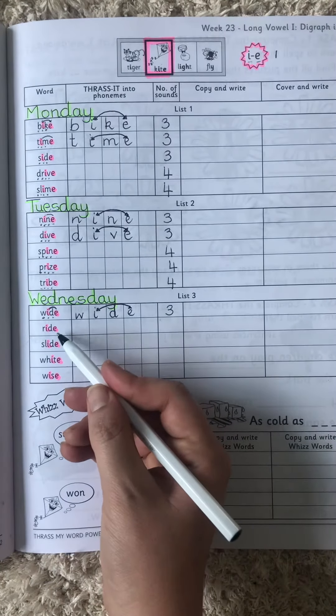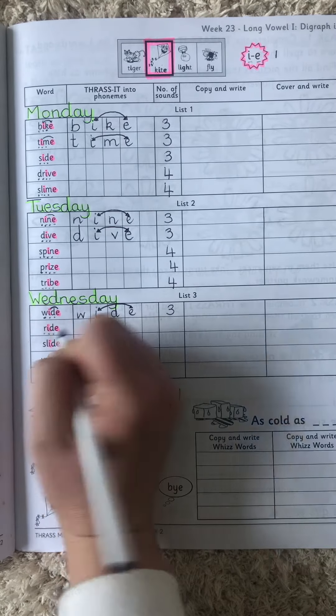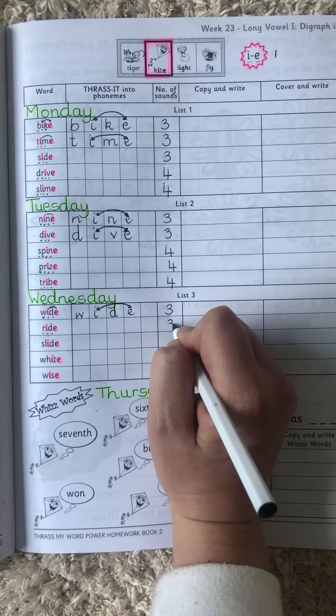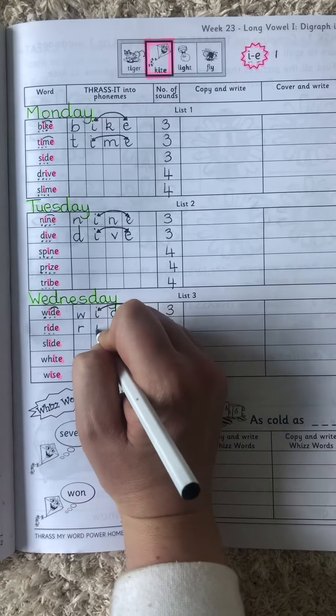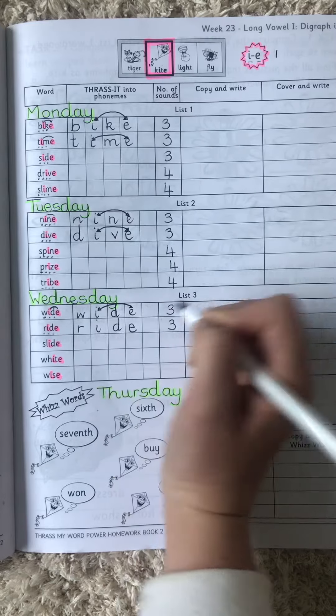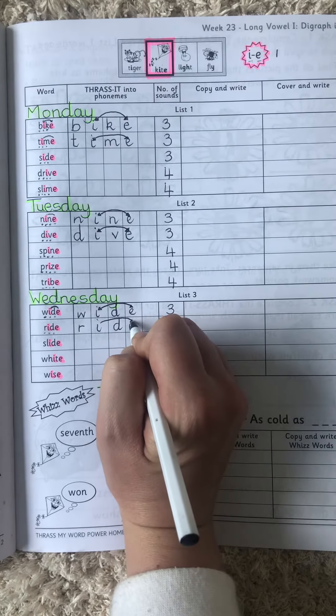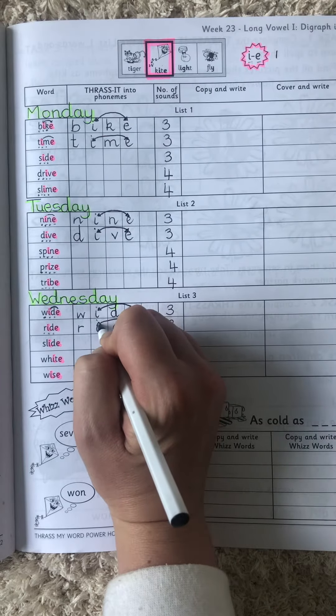The next word is 'ride.' W-I-D. Three sounds again: W-I-D. Remember, I draw an arrow to show that those two make the same sound — one sound, which is the I.